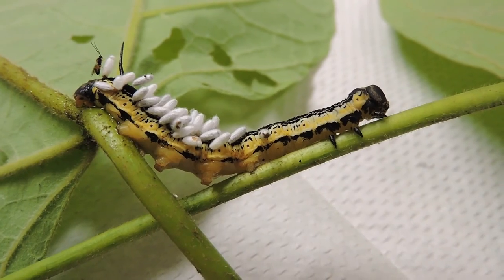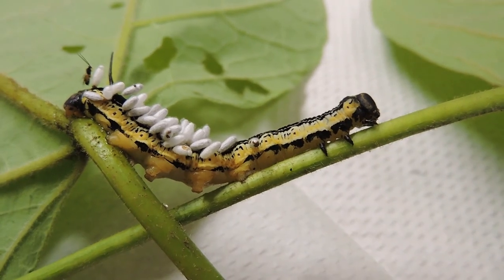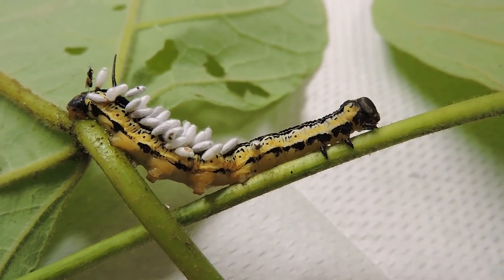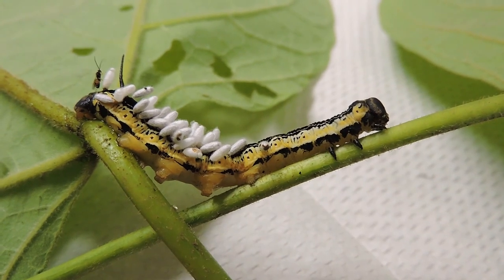A Catalpa sphinx moth caterpillar — one of the hornworms, as you can see by the spike coming out the back end — and the Braconid wasp that parasitizes it, emerging from the pupae on its back to continue another generation.